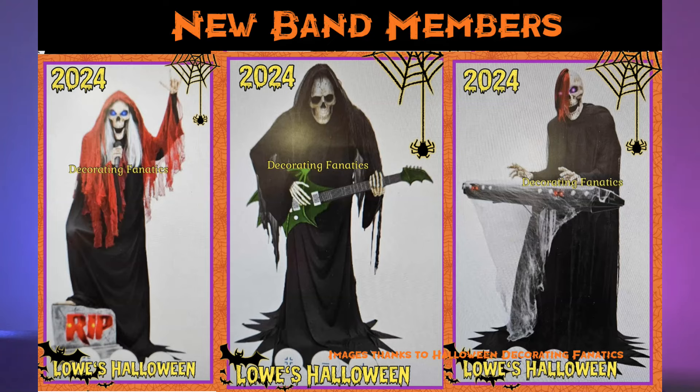Last but certainly not least, we've got three new band members. Last year Lowe's released a guitarist and a drummer that would play Bluetooth so you could put your music on and they would play to the beat. Now they've got the singer, who looks cool with his foot up on a gravestone; another guitarist with a cool green guitar and red glowing eyes; and lastly the keyboards player who has a cool shaved head with hair flopping over. If you have the band members from last year, you can have this whole band playing together.